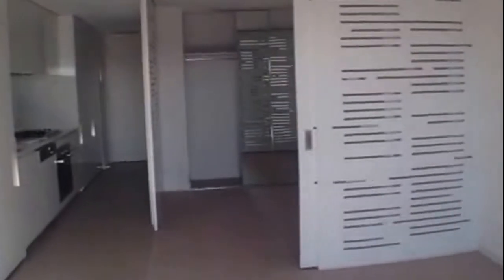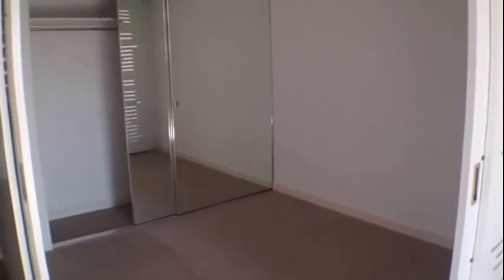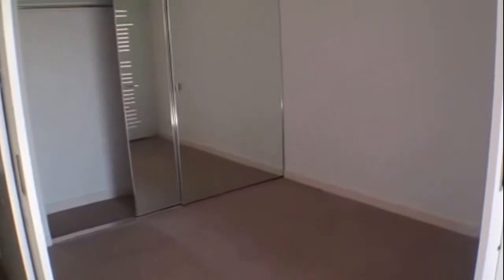Coming back into the apartment, your large spacious bedroom complete with mirrored built-in robes, big enough for a queen size bed and two bedside tables.